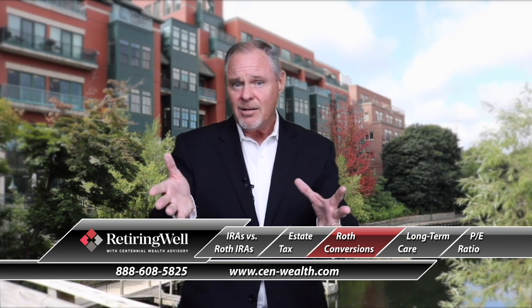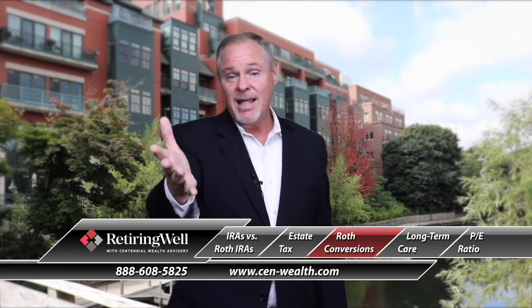You can pay tax on your entire IRA — it could be a million dollars if you're fortunate enough to have that — and convert it over to a Roth IRA. There are actually no income limitations as well. So if you think you're a candidate for that, I encourage you to give us a call — we'll see if you're a candidate and we'd be glad to help you with that.